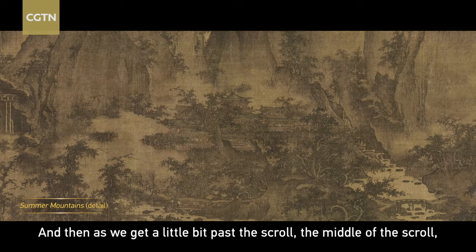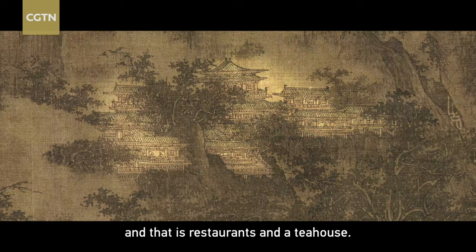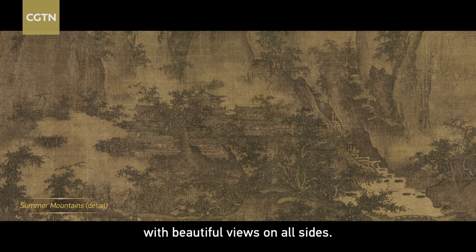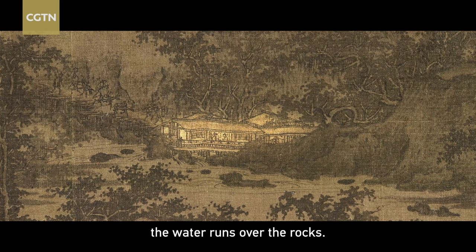As we get a little bit past the middle of the scroll, we find two things that have been very important in Chinese culture and still very important today: restaurants and a tea house. The restaurant is further up; the tea house is further down. This restaurant is very interesting because it's situated in the middle of the countryside with beautiful views on all sides — almost every customer could enjoy the view. Further down is a smaller but still very nice tea house, built over a stream right where the water runs over the rocks.